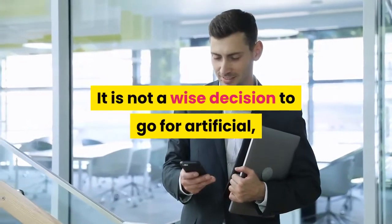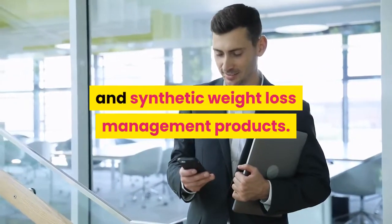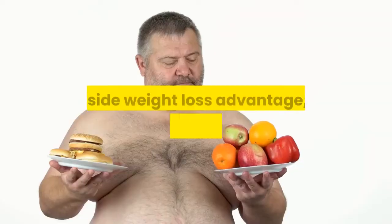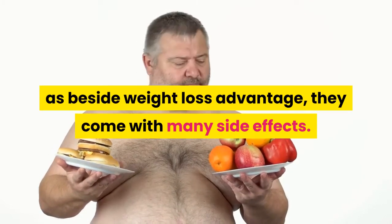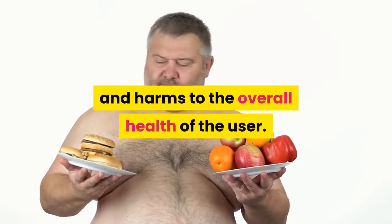It is not a wise decision to go for artificial and synthetic weight loss management products. As beside weight loss advantage, they come with many side effects and harms to the overall health of the user.